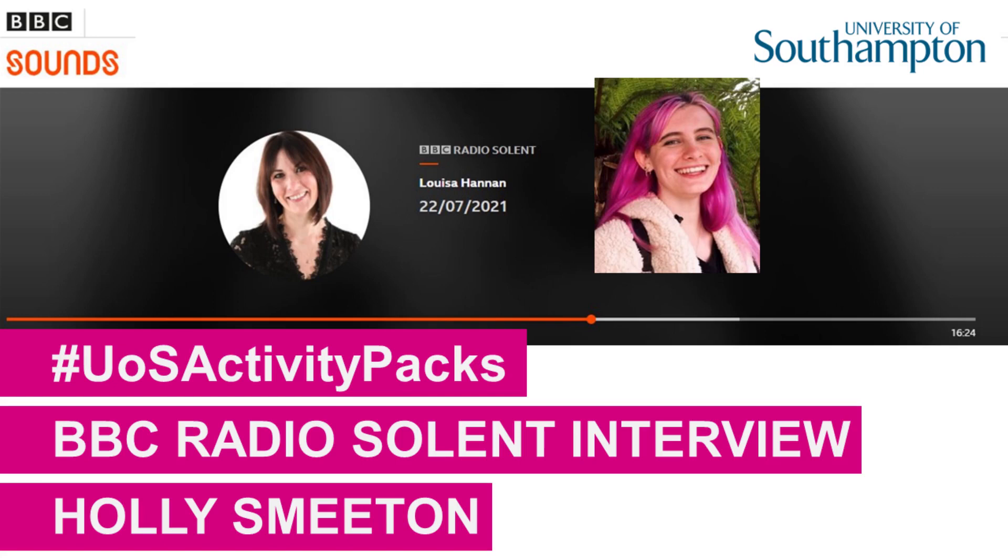It's 23 minutes past four. A small team of student interns from the University of Southampton have led a project to put together home activity packs for children in low-income families - for those who may have struggled to access online learning during school closures throughout the pandemic. One of the team, Holly Smeaton, joins me on the line. Holly, what inspired this idea?